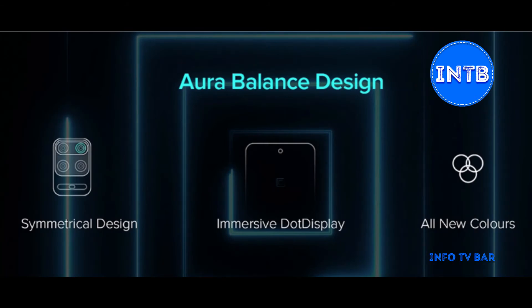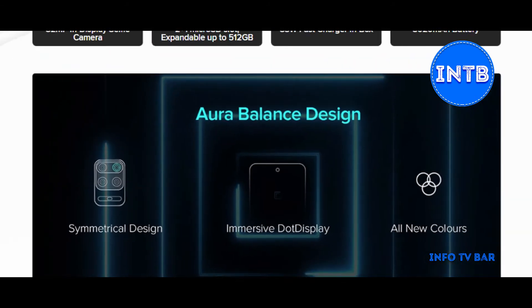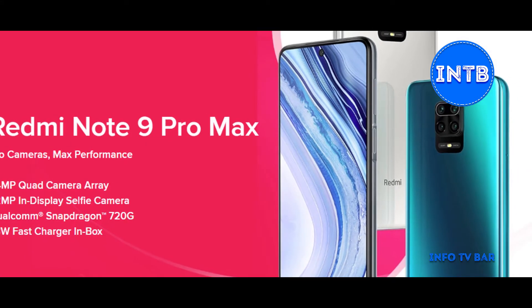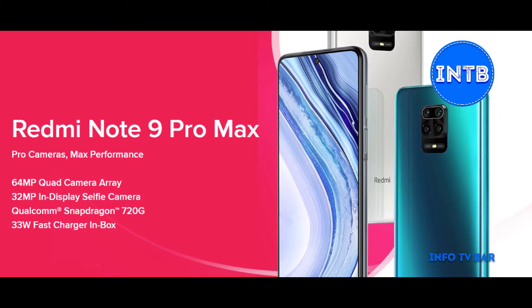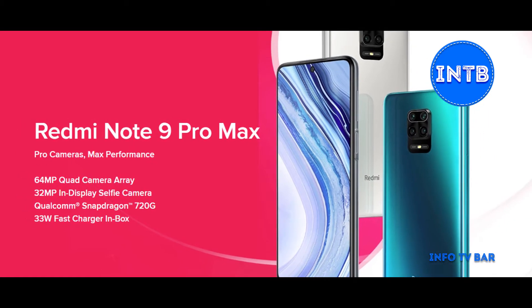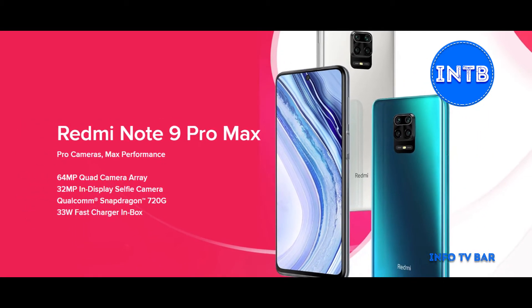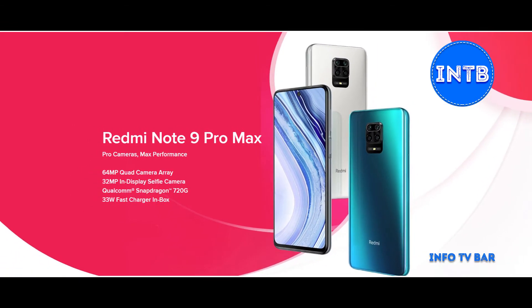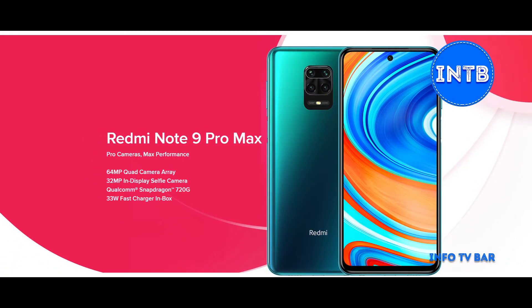Hi friends, welcome to Info TV Bar. Today I am going to show you the Redmi Note 9 Pro Max. I am going to explain the features of the Redmi Note 9 Pro Max, including the MM features and the price of the Note 9 Pro Max. So let's get into the video.